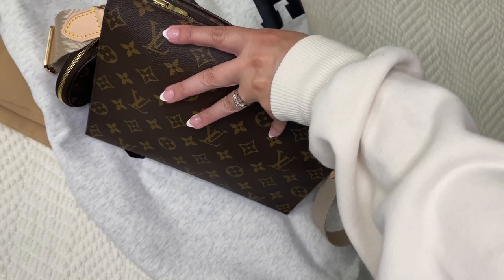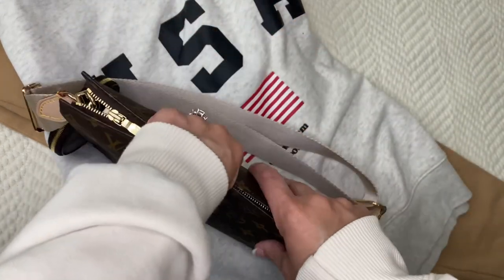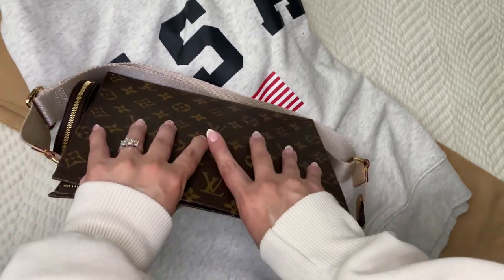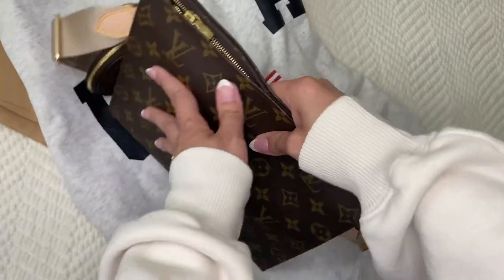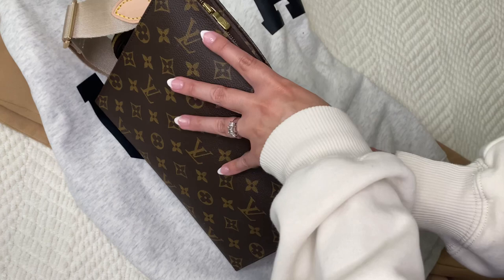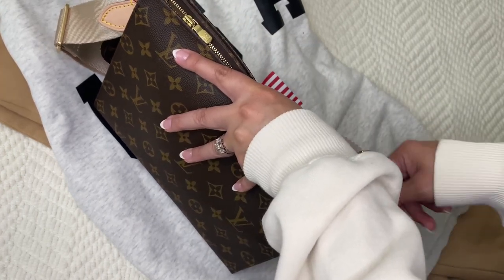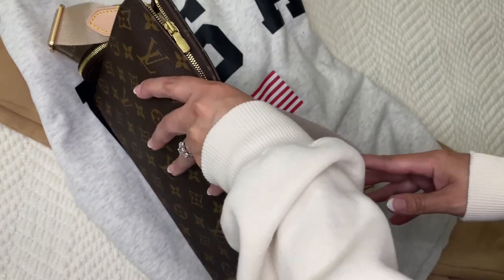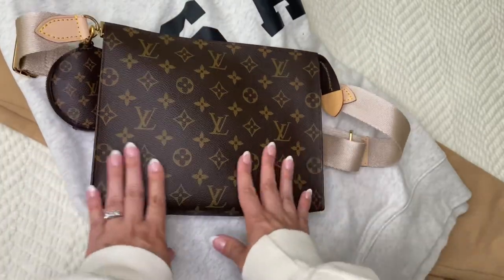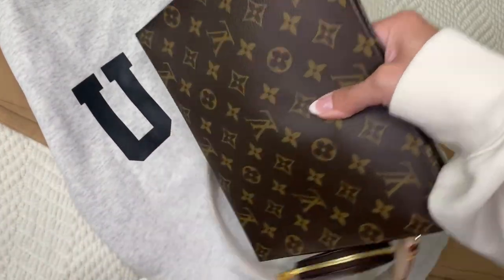Louis Vuitton I don't think makes this Toiletry anymore — I'll have to double check but I'm pretty sure they don't. So if you're interested it's something you'd have to look for on Fashion File, The RealReal, or a Facebook group. I just think it's so cute paired with the sweater. For reference I'm five-seven, so you can see the size of my hand here — it's a good-size bag and it does hold items well.